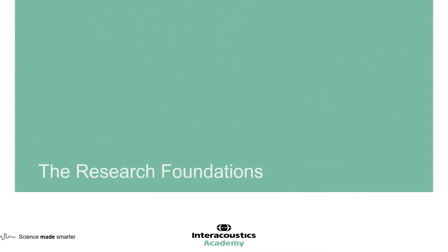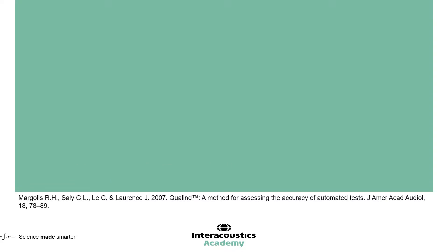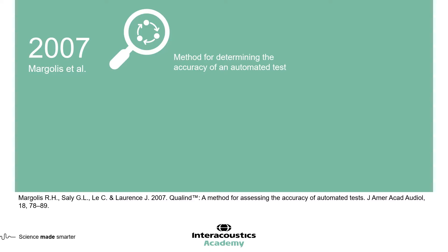Before we look at how it works, let's examine the research foundations behind the test. I want to make reference to a study published in 2007, in which Margolis and colleagues looked for a method for determining the accuracy of an automated test. In this paper, they produced the QOLIND methodology.